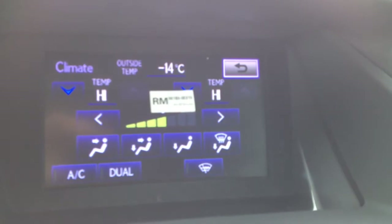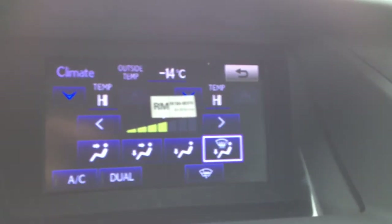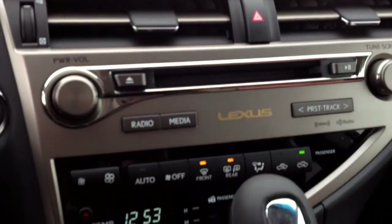Climate — you have your dual-zone climate control, AC, front and rear defrost. Windshield wiper de-icer. Side mirrors are heated as well. Leather shift knob with sports mode.